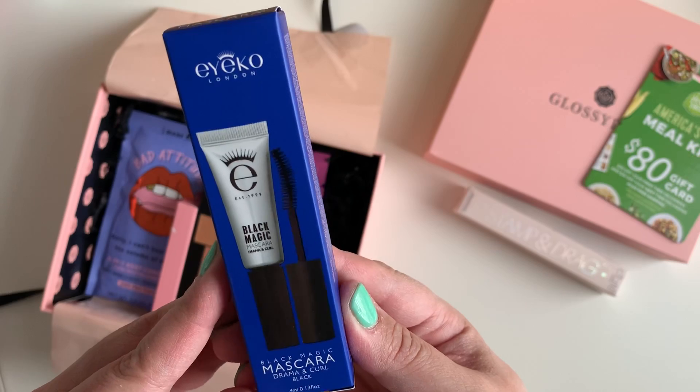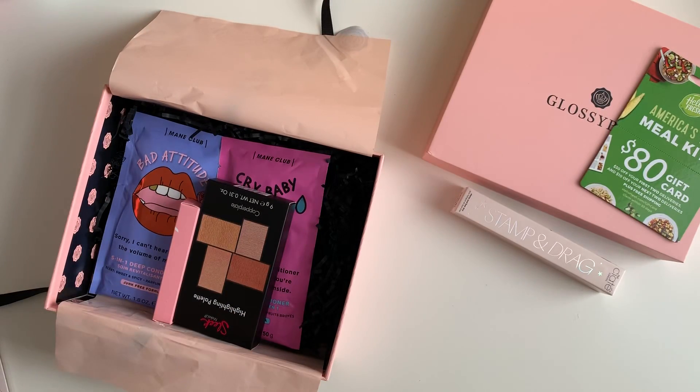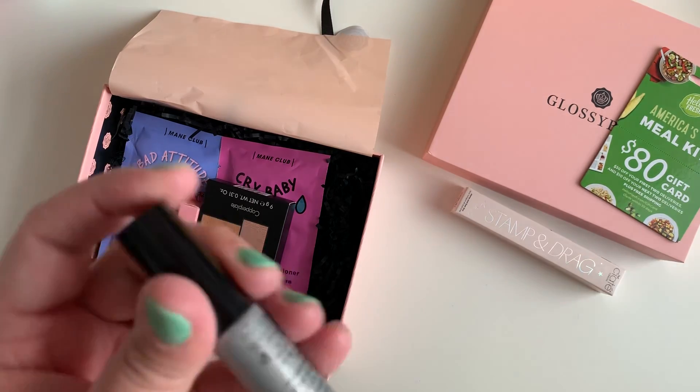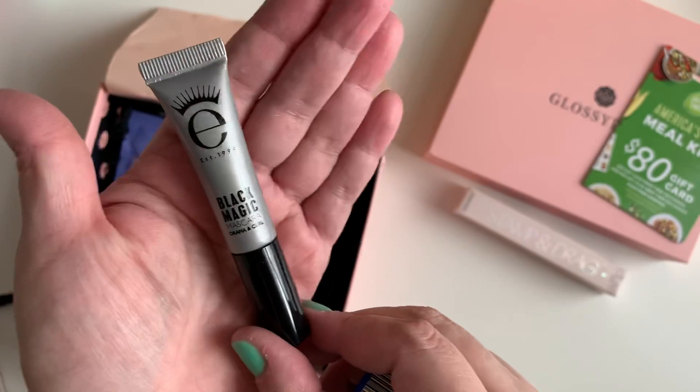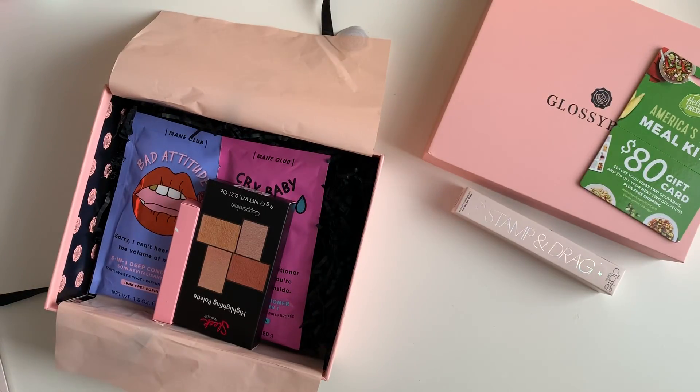Then we have the Eiko London Black Magic Mascara. I love mascara — not that I have any lashes to put it on! And that's what it looks like — it's a cute size too.